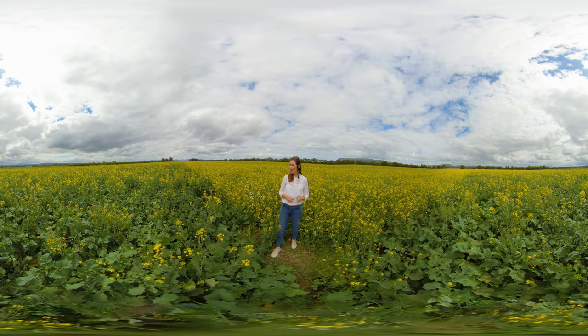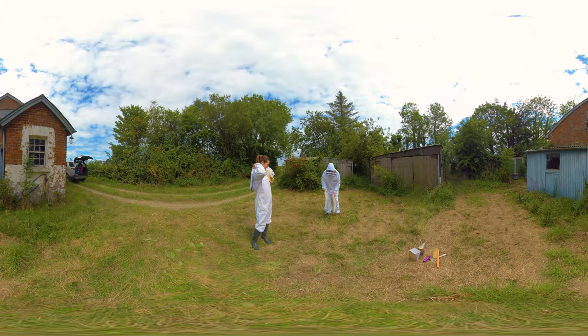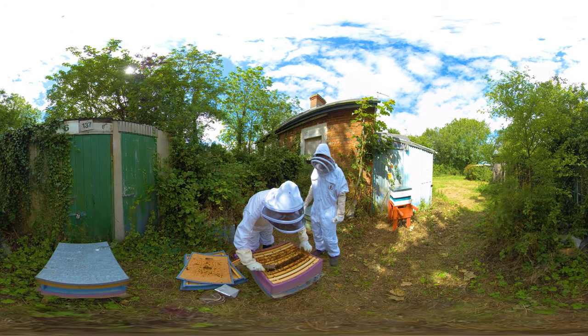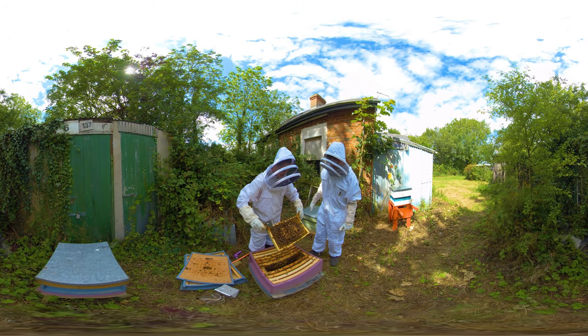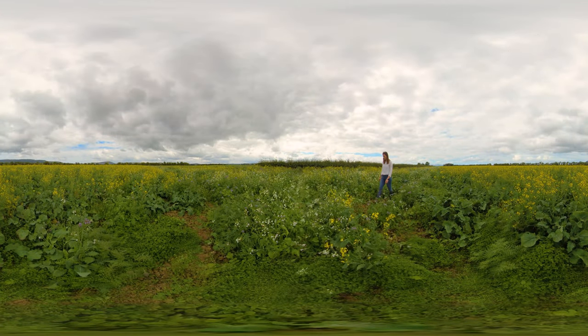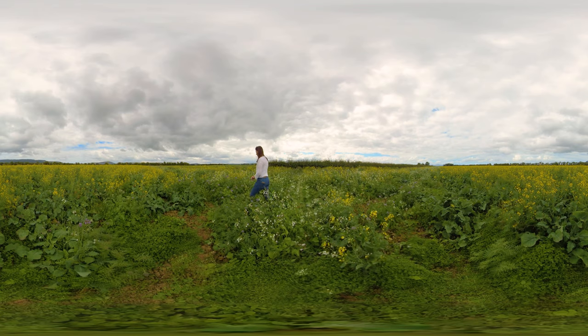We grow wildflowers here on the farm — we have four acres planted this year. I'm a hobby beekeeper and a big supporter of the RSPB. We're also nature-friendly farmers. We keep our clover, we don't plough our ground here at all, and over the winter months we plant vetch, which is really good for the ground, good for wildlife, and very good for birds nesting as well.